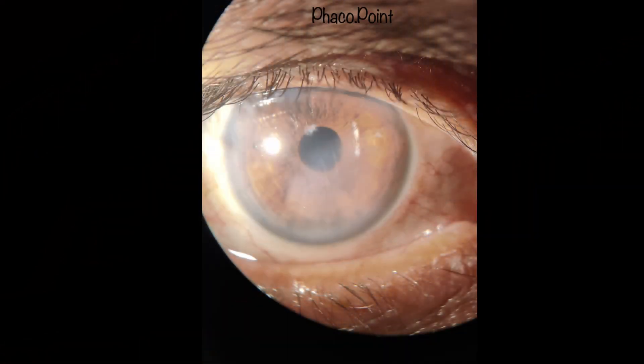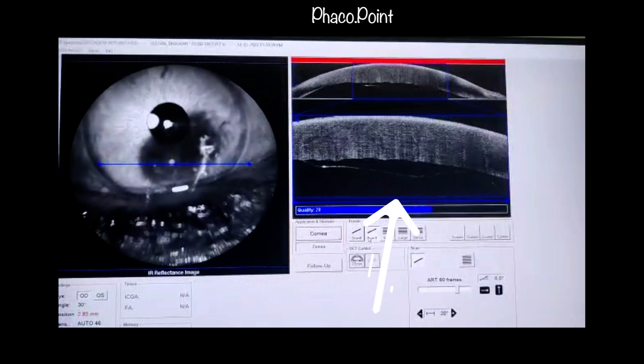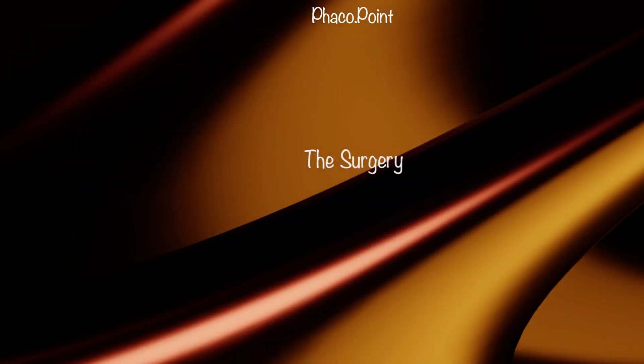This patient had undergone a seemingly uneventful phacoemulsification surgery and presented with corneal edema postoperatively. Despite correct medication, the corneal edema failed to resolve. We performed anterior segment OCT, which showed a Descemet's membrane detachment in the area corresponding to the corneal edema. Let's now move to watching the surgery.